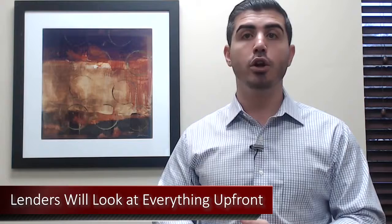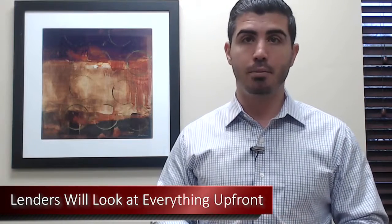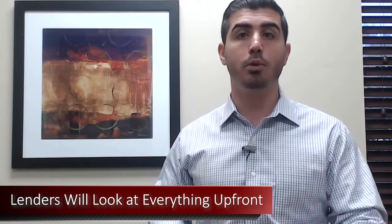A lot of times what lenders can also do is look at all your information and all the documents you're going to need to get a mortgage anyway — they look at it all up front to make sure that when you go to write that offer, you have no issues and no questions about whether your loan is going to get approved.